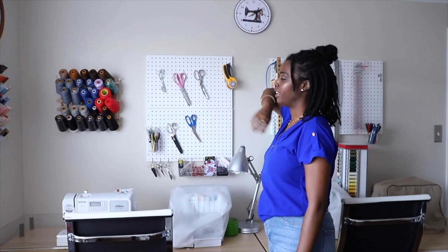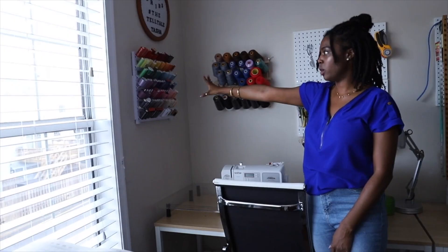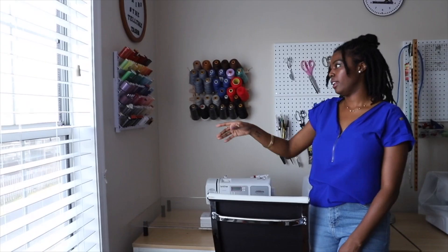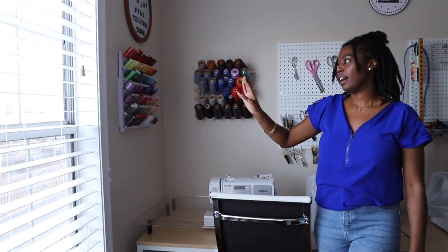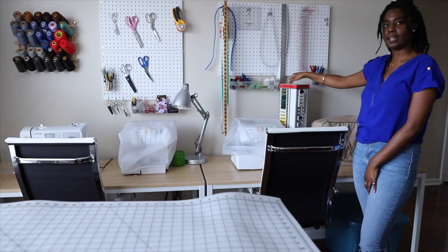On this side of the wall I have my thread — this is the thread I use the most. And then these are all of my serger threads. I got this thread holder from Amazon and this one from Joann's. And if I feel like I don't have the color I need from this wall, I try to pull it from this little spinny thread stand here.